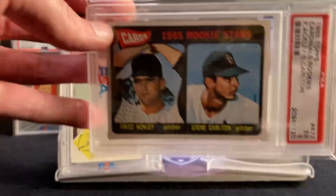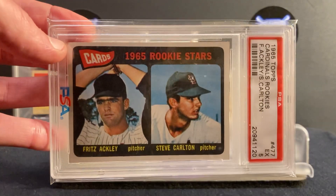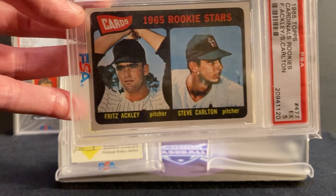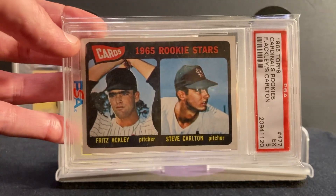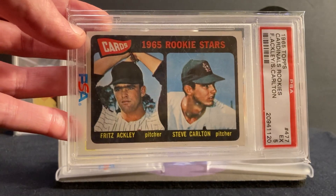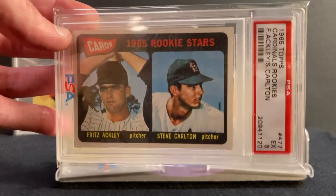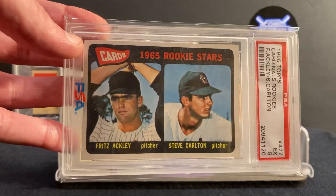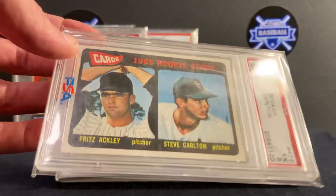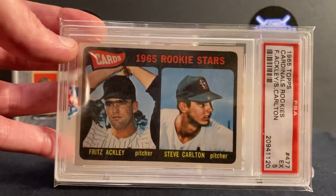And the 1965 Topps — this is a Steve Carlton rookie card. One of the great lefties of all time: four-time Cy Young award winner, Gold Glove award winner, two-time World Series champion. And somehow his 1965 Topps rookie card is still pretty cheap relative to many other Hall of Fame elite rookie cards. But it's one of my favorites — just a cool-looking card of Steve Carlton.